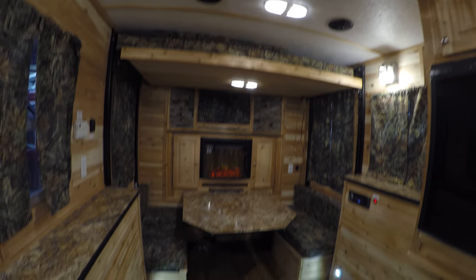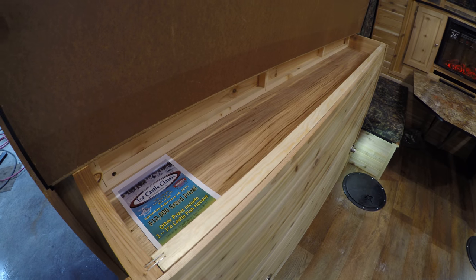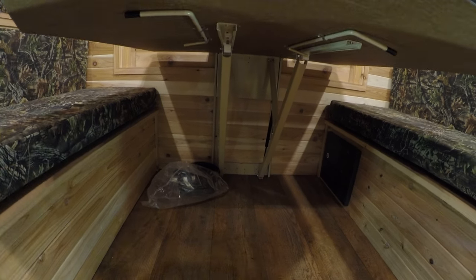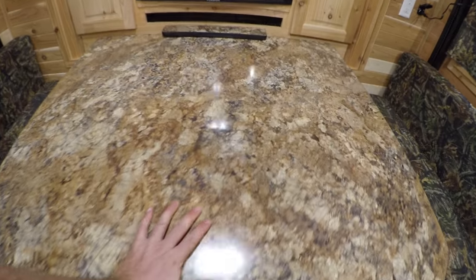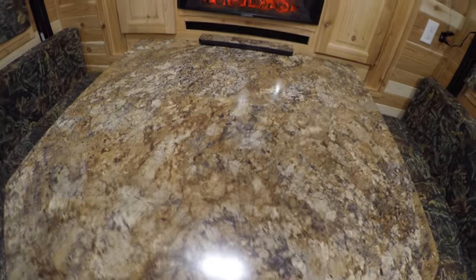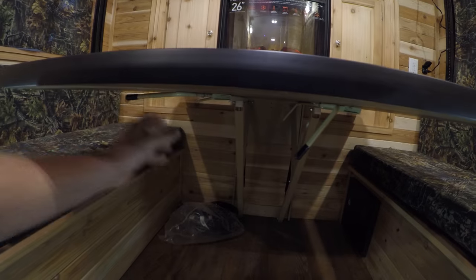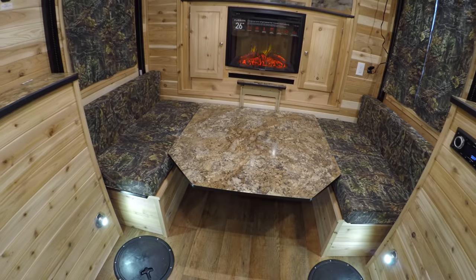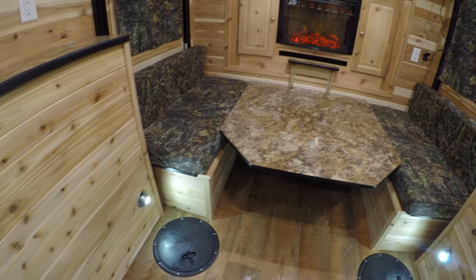Your power awning button, 110 light, your air conditioner. Storage above the wheel well on this side. One thing that's cool about the new table system — you put it down and it just slides right down. A lot easier than dealing with the poles. There's storage under both sides.